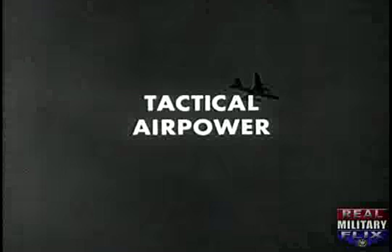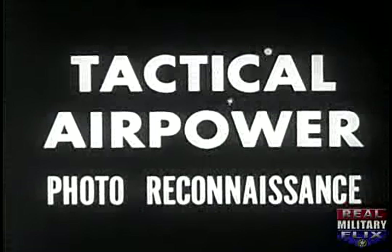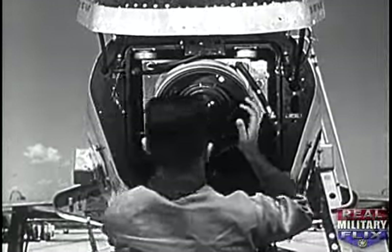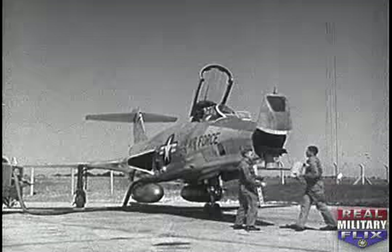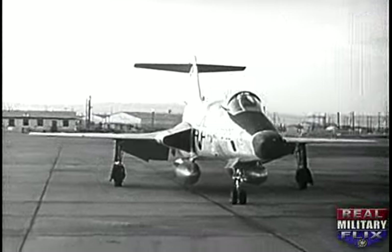Flash bombs reveal enemy movements and positions for tactical air power through its photo reconnaissance aircraft — the RB-66 and the RF-101. The eyes of the combat commander, they pinpoint ground operations with incredible clarity. Especially designed equipment provides the most precise type of photography at supersonic speeds.